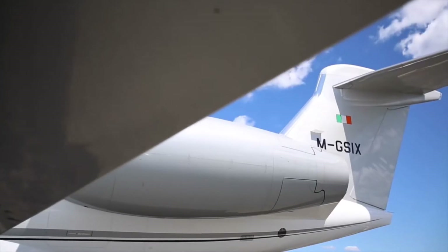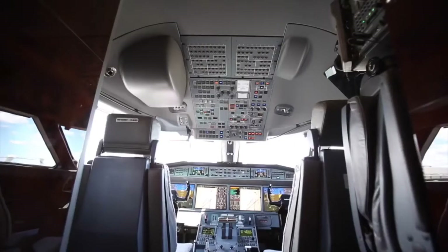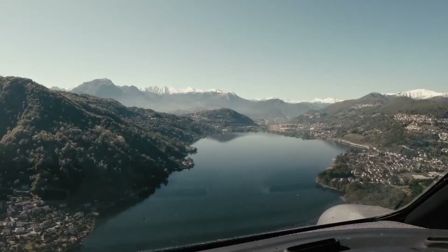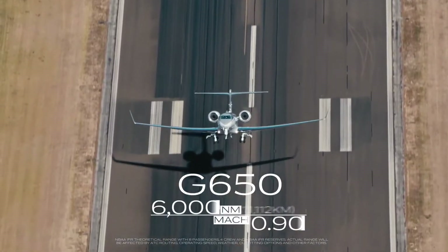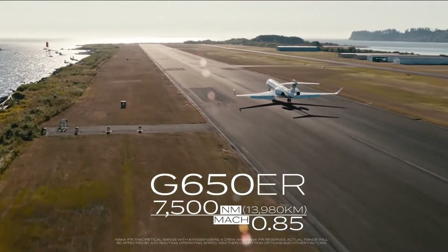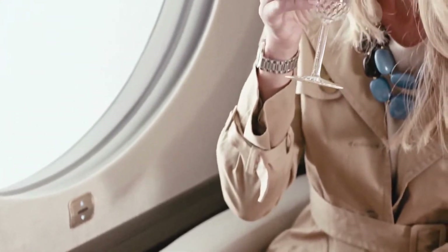The G650ER is an extended range version of the G650, adding about 500 nautical miles of range. The 300th was delivered in April 2018, just over five years since introduction in December 2012. The 400th was delivered in December 2019, seven years after the type's introduction.